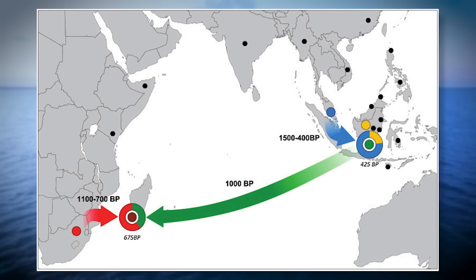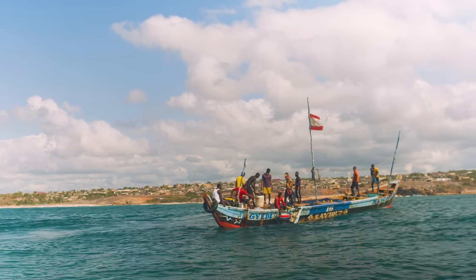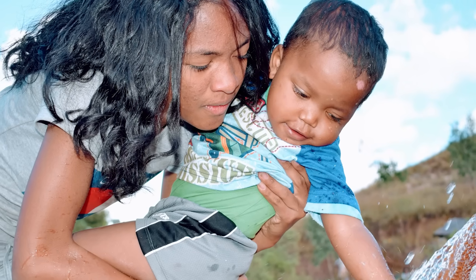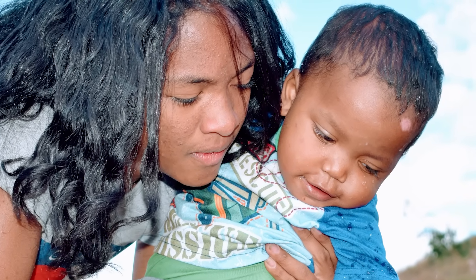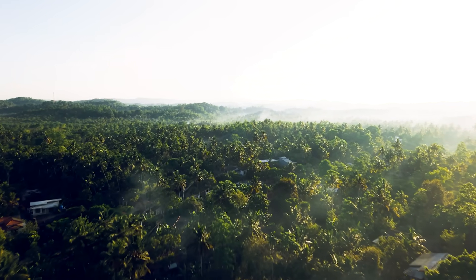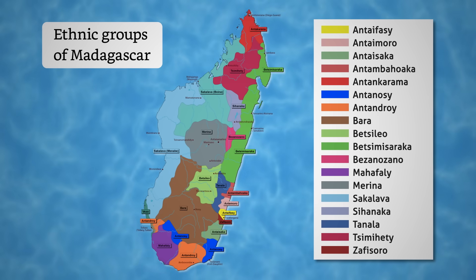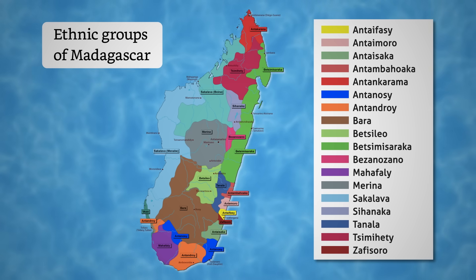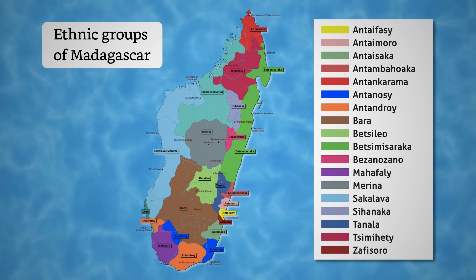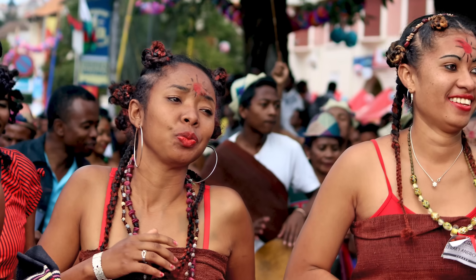The mixing didn't happen all at once. African groups arrived in waves over several centuries. Some settled permanently, while others came through trade or seasonal migration. By the end of the first millennium A.D., most of the island had some mix of African and Southeast Asian ancestry, but the proportions varied widely depending on location. Different groups began to form in different parts of the island — some leaning more toward their African roots, others keeping stronger ties to Southeast Asian ancestry. And even today, those differences can still be seen not just in genes, but in language, appearance, and tradition.